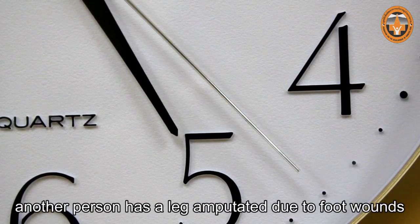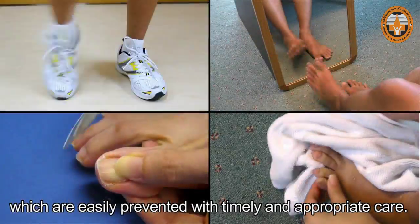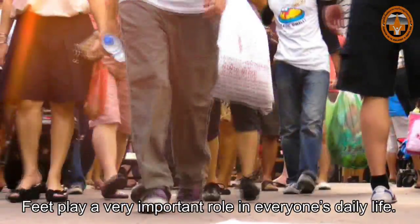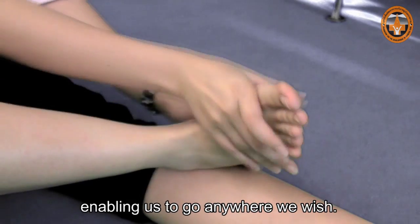Another person has a leg amputated due to foot wounds, which are easily prevented with timely and appropriate care. Feet play a very important role in everyone's daily life. Feet are a person's natural vehicle, enabling us to go anywhere we wish.